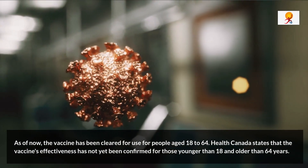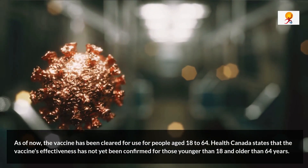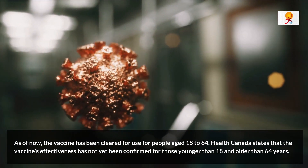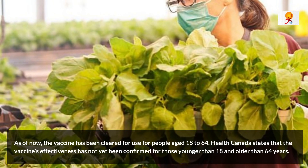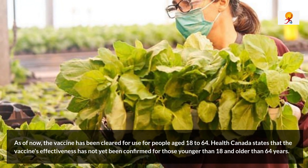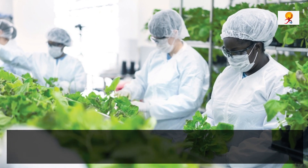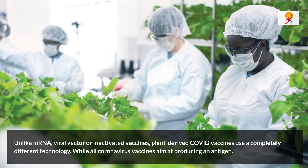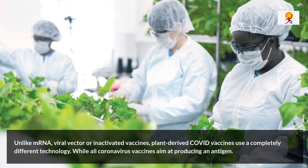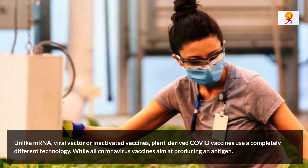Now the question is: how does a plant-based vaccine differ from the other COVID-19 vaccines? Unlike mRNA, viral vector, or inactivated vaccines, plant-derived COVID vaccines use a completely different technology. While all coronavirus vaccines aim at producing an antigen molecule that triggers an immune response against the SARS-CoV-2 virus, the approach of a plant-based vaccine is slightly different.